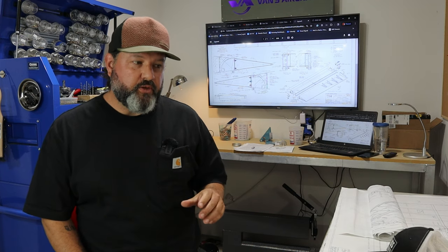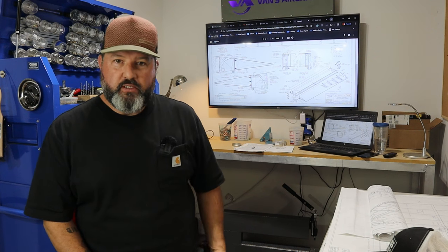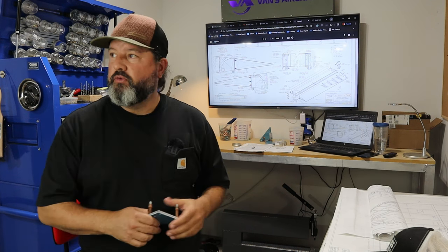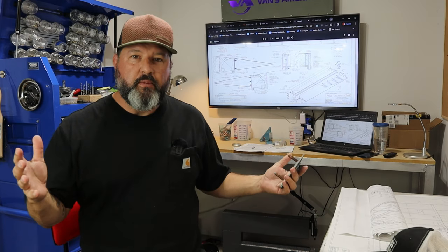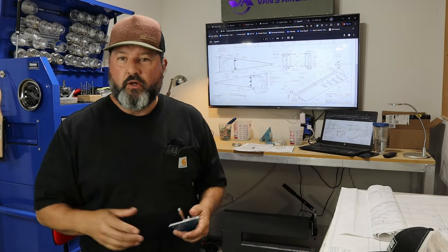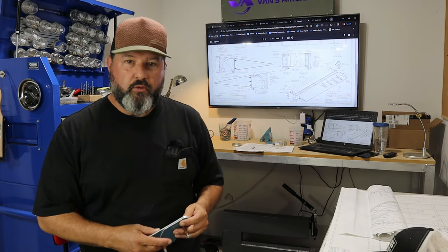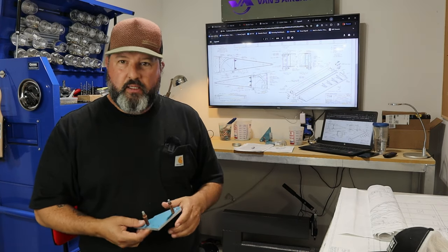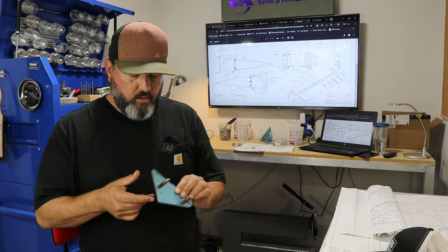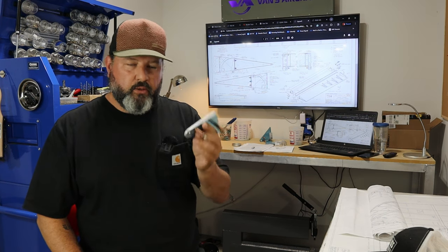Hi, welcome back to the Gilbertson Aero Factory. Today is Monday the 8th of April 2024, otherwise known as the day the earth stood still for the eclipse. It passed over here maybe about a half an hour ago and it was dark as night for sure, but also very cloudy and a tornado warning. So that's why I'm working inside today with the garage doors closed, and I'm going to be working on seeing how far I can get in assembling the aileron brackets.